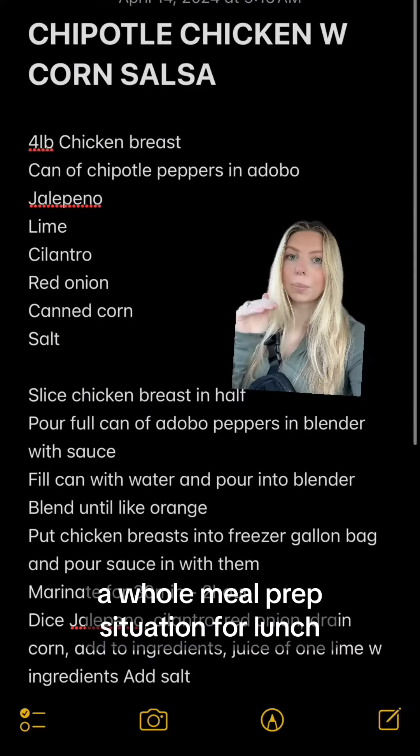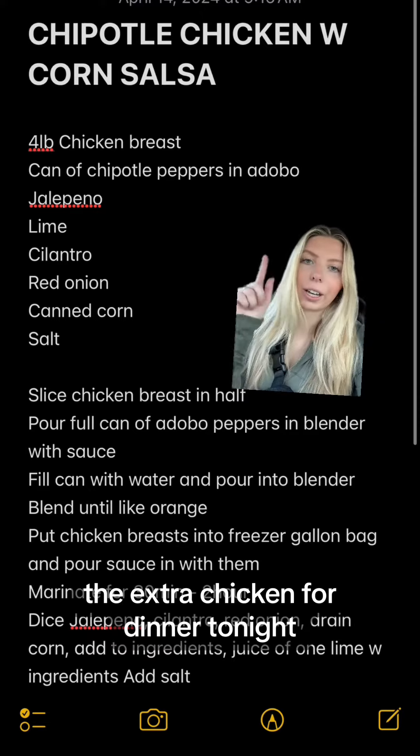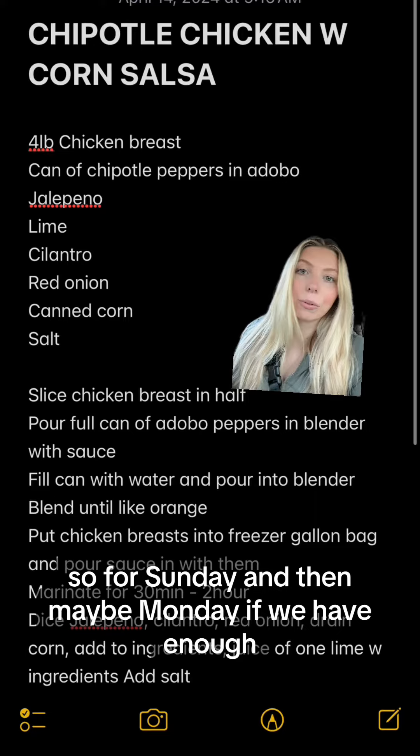We're gonna do a whole meal prep situation for lunch, and then we have the extra chicken for dinner tonight — so for Sunday, and then maybe Monday if we have enough.